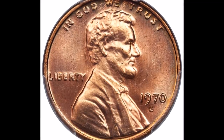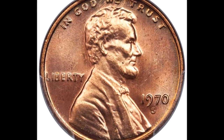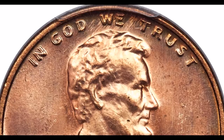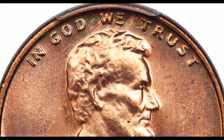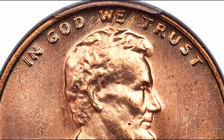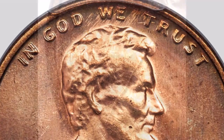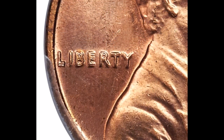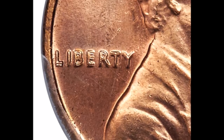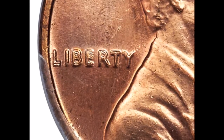In the number six position we are taking a look at the 1970-S double die obverse, listed as FS-101. This is a very scarce variety — very tough to find, with not many examples out there, which keeps the prices pretty high. Doubling is strongest on the date and on "In God We Trust," and you can also see it on Liberty. This is a class 1 double die.